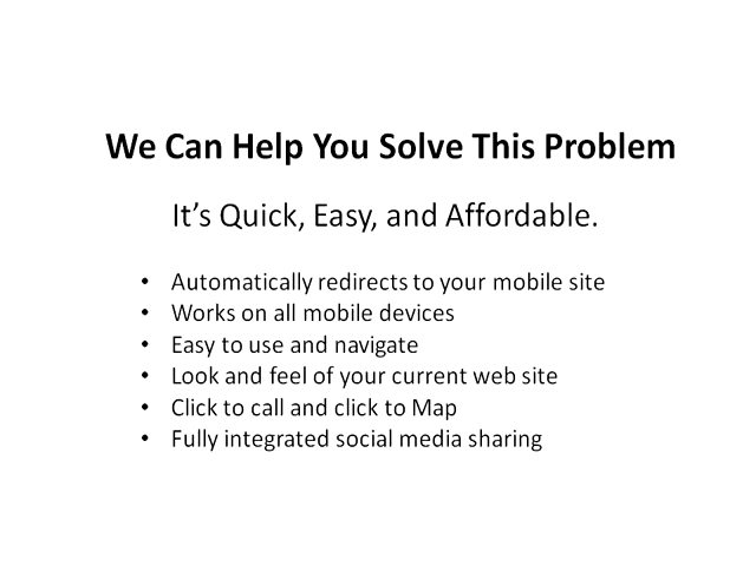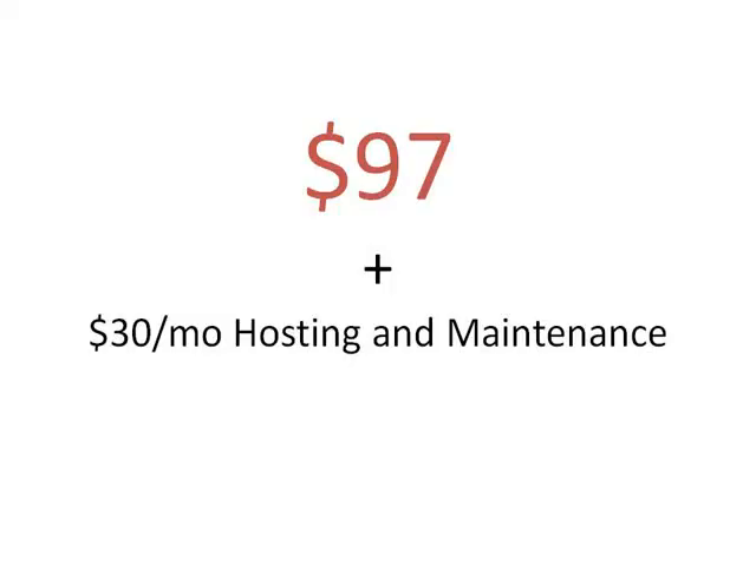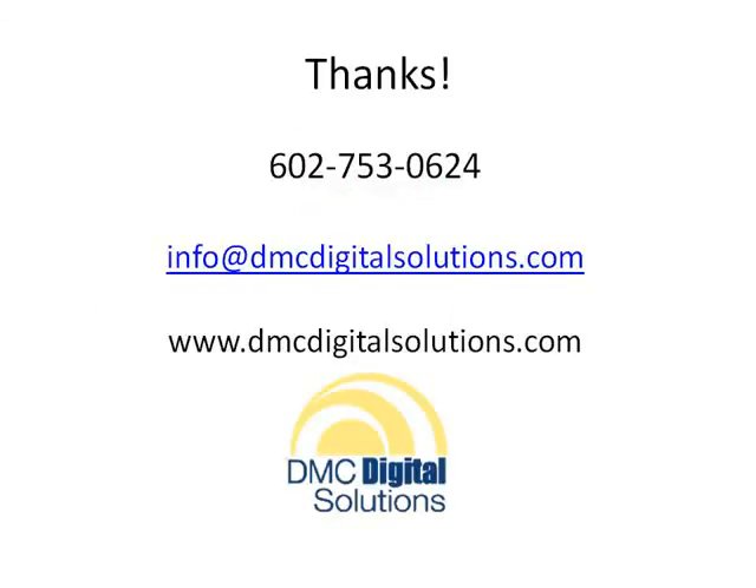Some mobile site developers are charging hundreds of dollars for these sites. But because we're looking to create working relationships with local businesses, we're offering this essential new tool for just $97 and $30 a month for hosting and maintenance. We want to thank you for taking the time to watch this video. We'd love to help you solve this problem and grow your business. Please use the contact information on this page — we look forward to working with you.